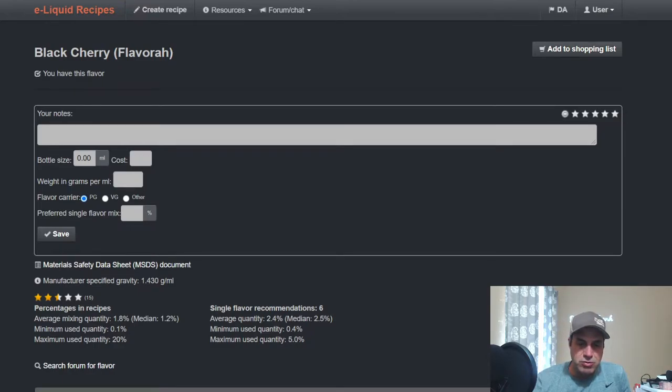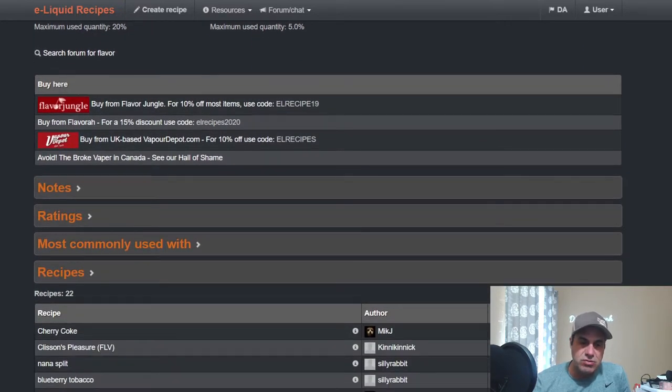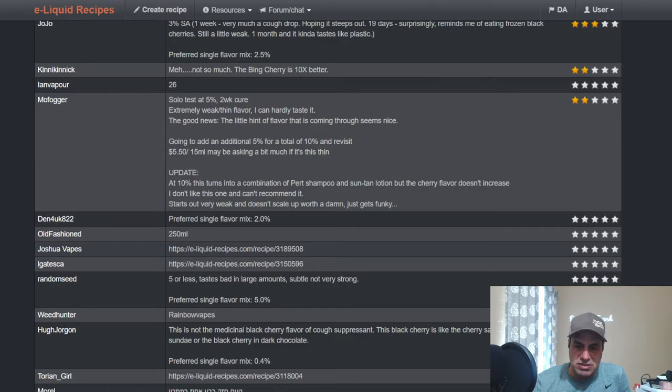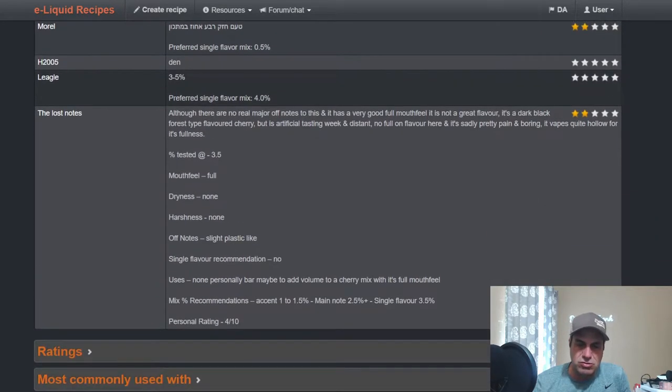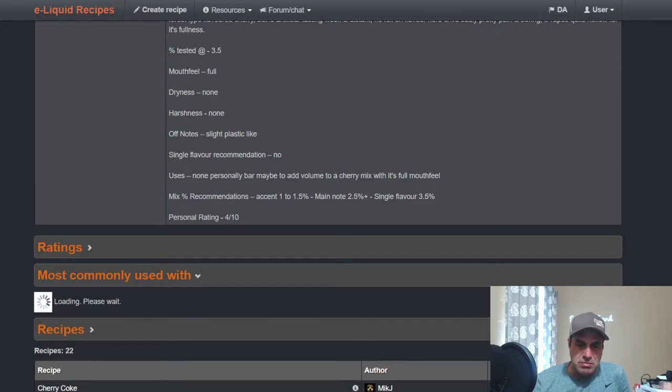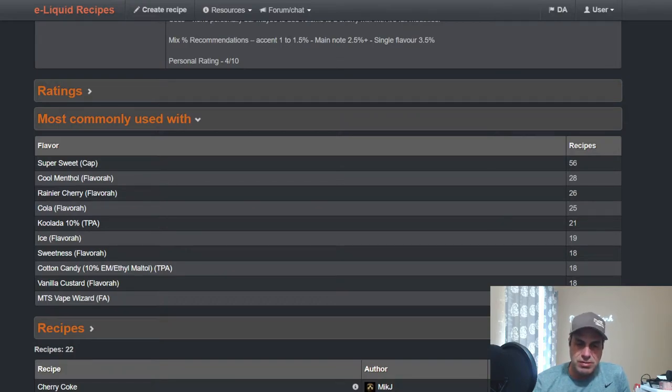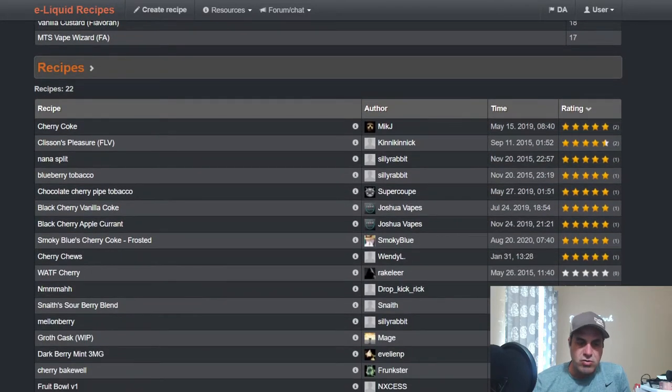The average median percentage is 1.2% single flavor, 2.5% in a mix. Not a lot of notes on this flavor and they don't go back too far — it's a couple years old. Common uses are pretty straightforward: sweetener, menthol, cherry cola. It looks like this one is going to be used a lot in beverages — coolada, ice, things to cool it down — plus sweetness, ethyl maltol, vanilla custard. Only 22 public recipes for this flavor.